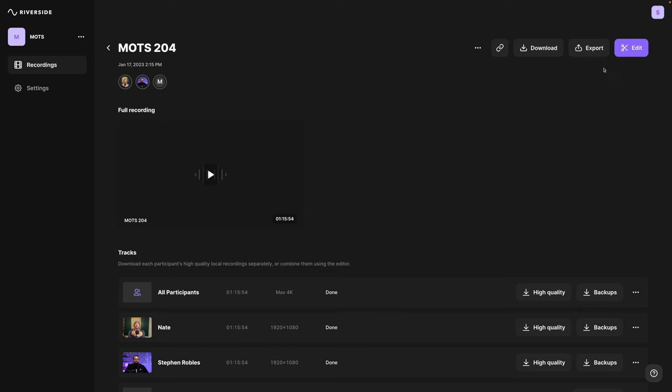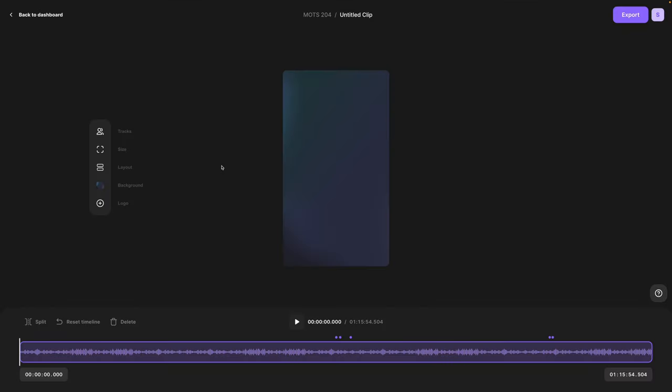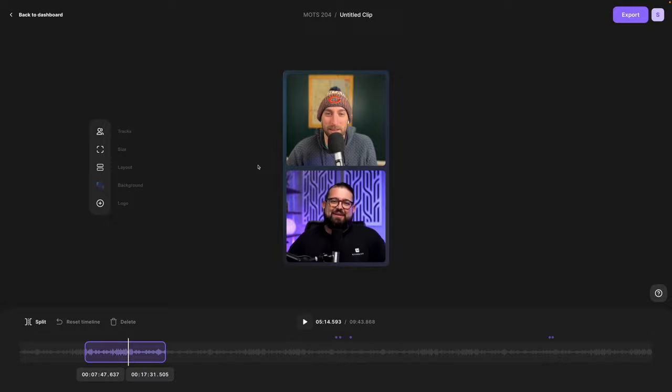When you record your video podcast with Riverside it's easy to make those short form vertical clips. Here's a recording of a video podcast I've done. I can click the edit button in the top right and you can see the 9x16 option right there. I can set the in and out point for my vertical clips, export that, and now it's ready for YouTube Shorts, TikTok, or Instagram Reels.